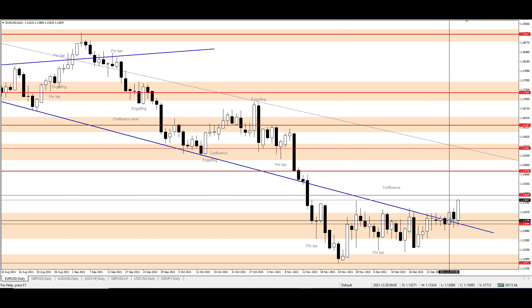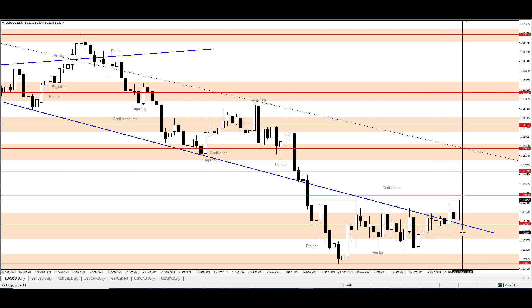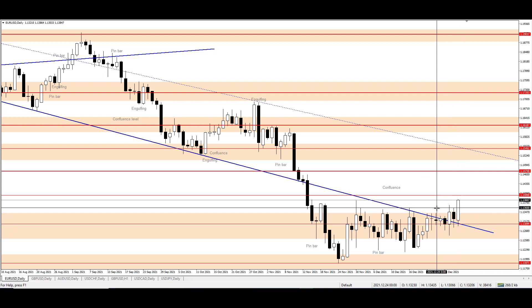The next day the price returned back down, but not below the breakout candle low. That means the price has support to continue up. And the next day the price moved up strongly and broke above the previous high, which was 1.13600.